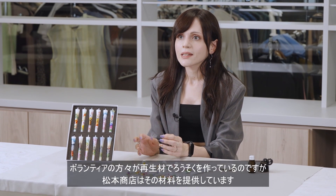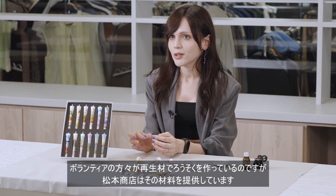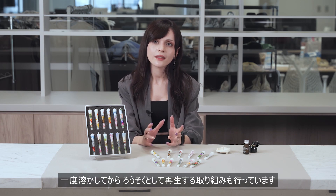Matsumoto Shoten provides materials for candles that volunteers make from recycled materials. They also collect candles from temples and other places that use many candles, melt them down, and recycle them as candles again.